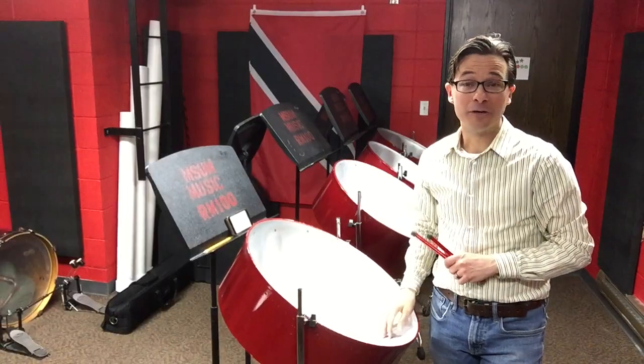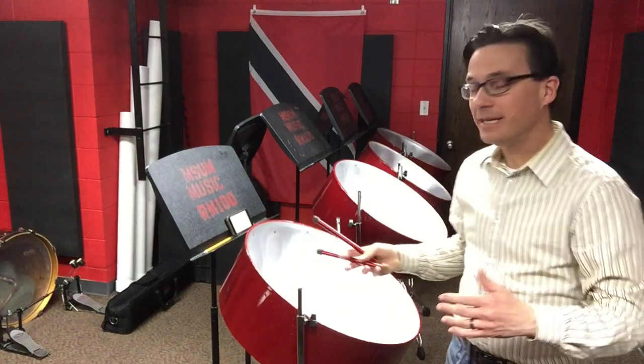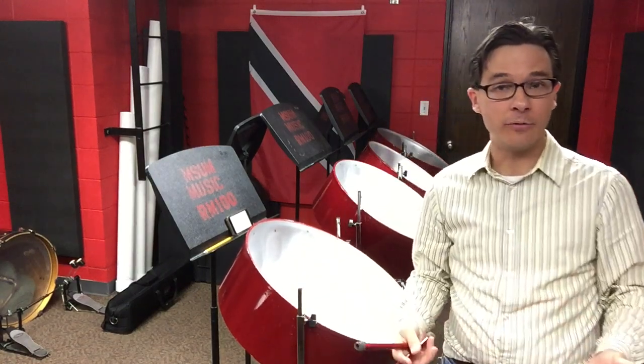I'd like to conclude our tour of MSUM's percussion studio with these instruments. These instruments are called steel pans in the island of Trinidad, where they're from. In the United States, we call them steel drums. They're part of what's probably our most famous percussion ensemble at MSUM — a group called Fuego Tropical. Fuego Tropical means tropical fire. And this ensemble is designed to bring together the fiery sounds of the Caribbean, especially the sounds of Trinidad.